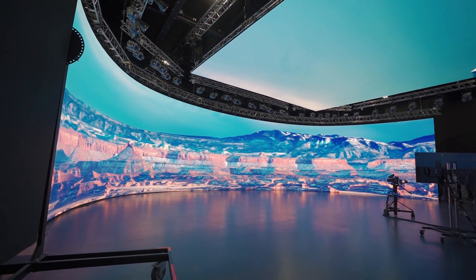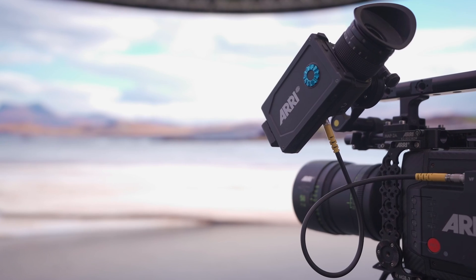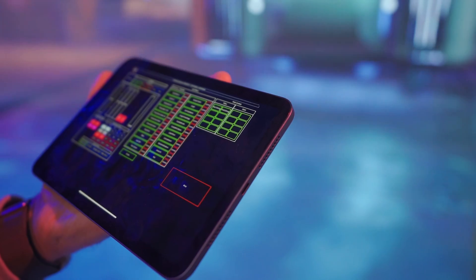This is ARRI Stage London — the coolest and best thought out LED stage I have ever been to. It was also just one of the amazing virtual production stops we made on our trip to the UK. Now hold on, we'll get back to the ARRI stage in a second. First, let me show you the other stuff we got up to.